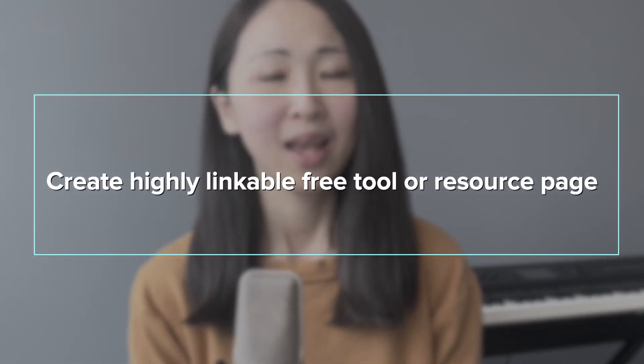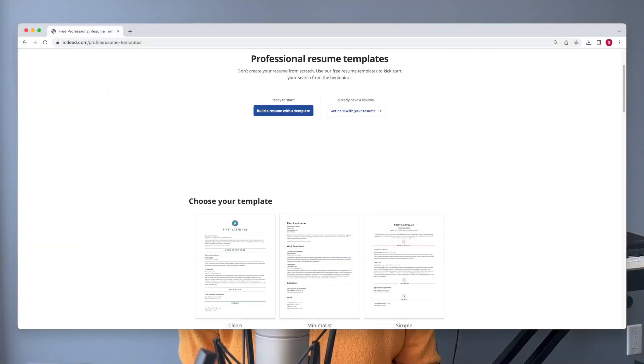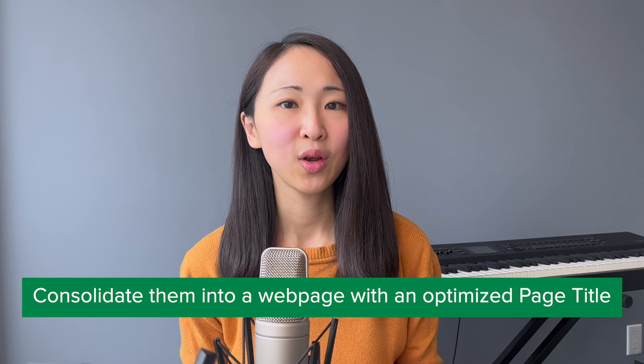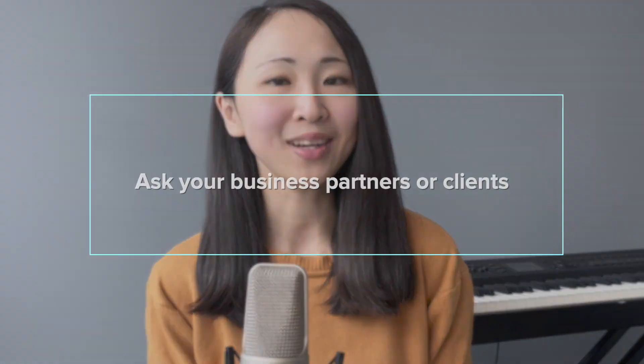Remember to optimize your page title for visibility. Tip number two: create a highly linkable free tool or resource page. Think about the most useful tool your audience would love to use. If you're a digital marketing agency, you could create a free online ROI calculator. If you're doing career consulting, you can provide free resume templates. For example, the Indeed resume template page got almost 1,400 backlinks, which is really impressive. Once you build this free resource, consolidate it into a webpage with an optimized page title — this is a quick way for other websites to link back to your page because of the high value it provides to search users.